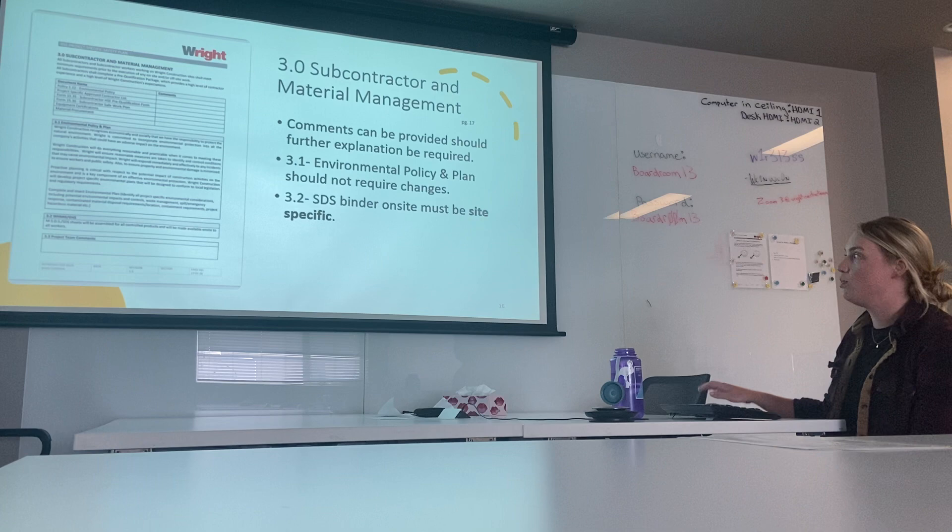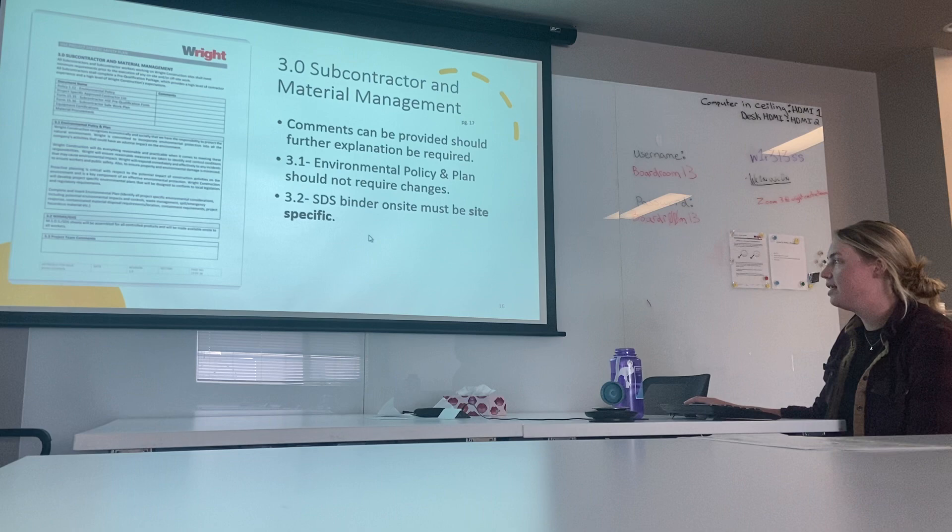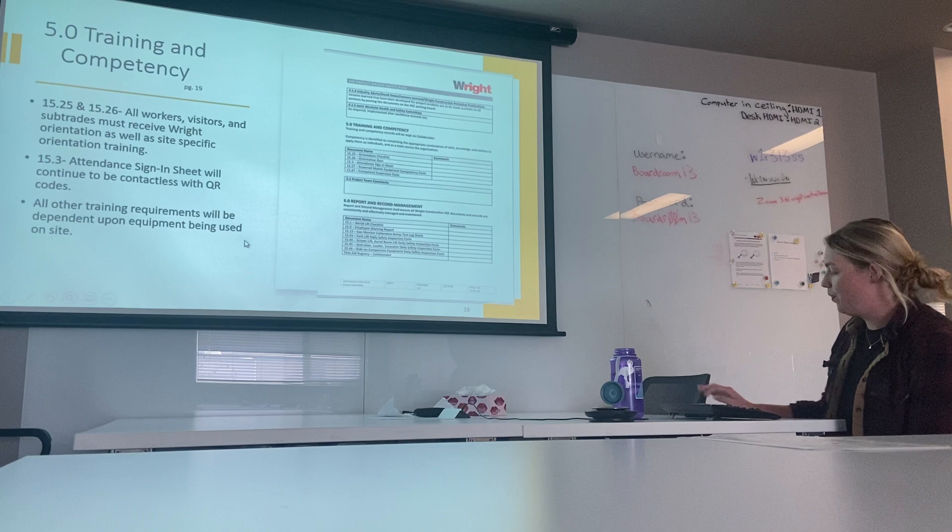The safety team has also been working on a WHMIS refresher course for workers, which we will be rolling out shortly, so that workers are refreshed on how to read SDS sheets and how to properly handle hazardous materials.